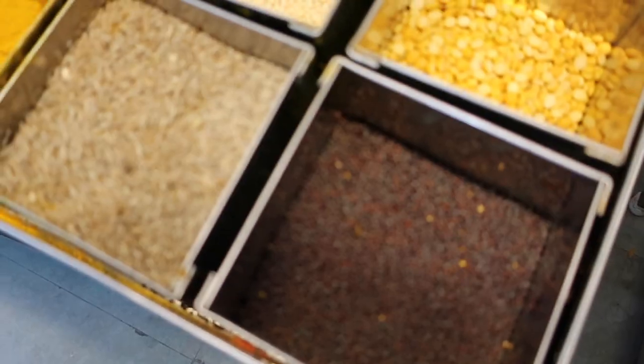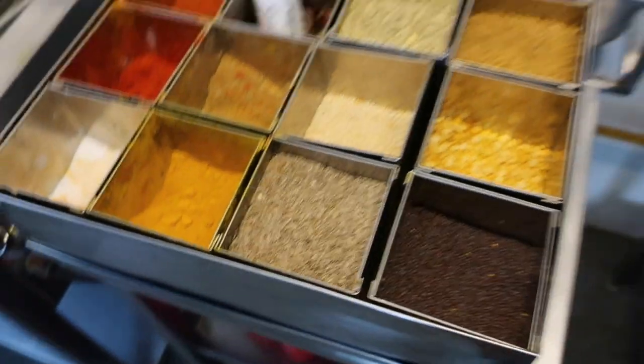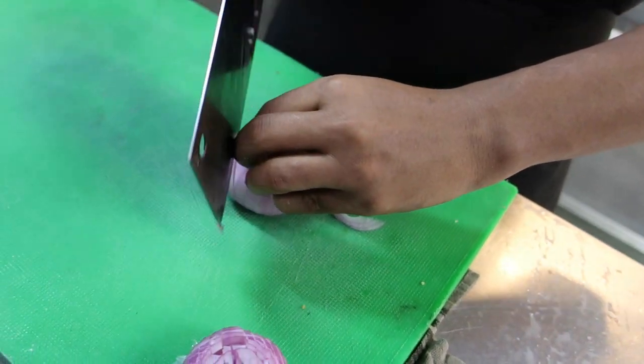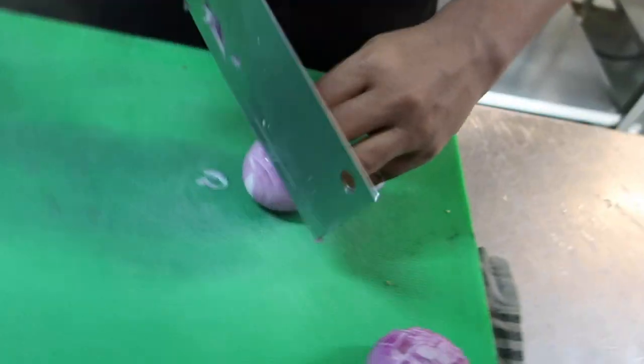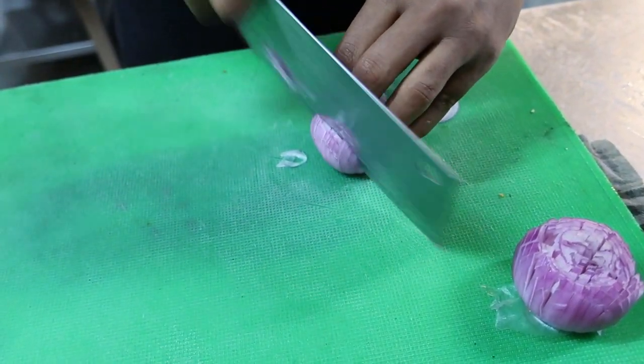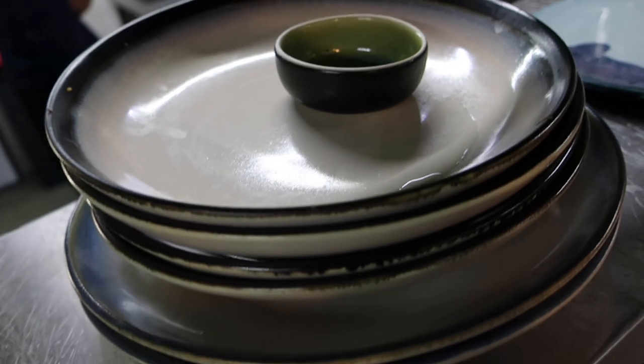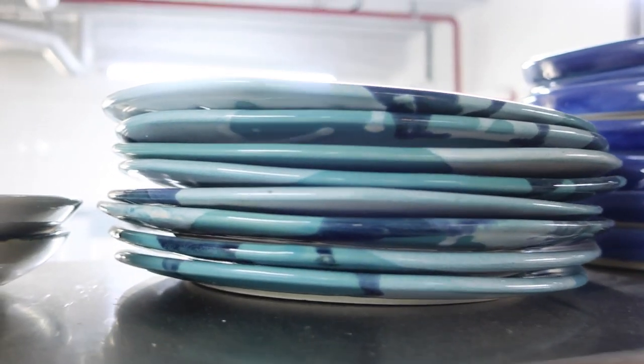Damn, it's bright outside. So that's Chef Siddiq and Dumpar right now in the kitchen.